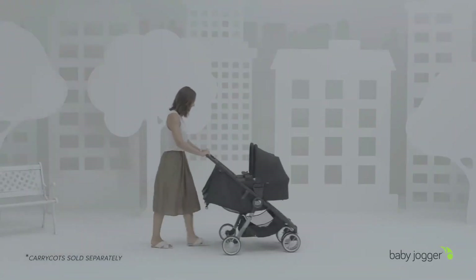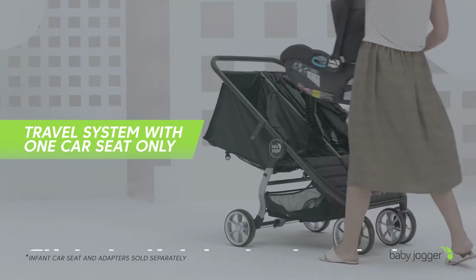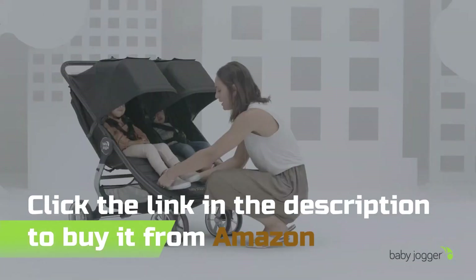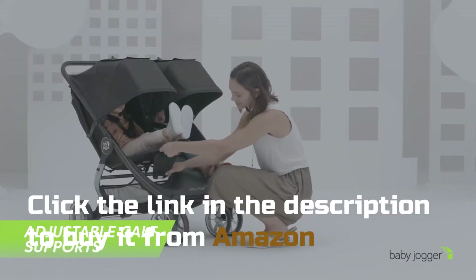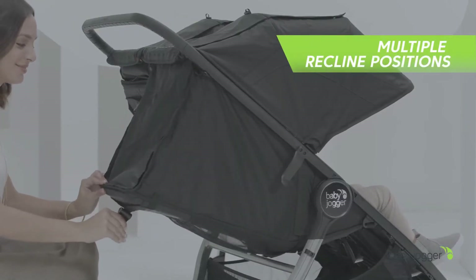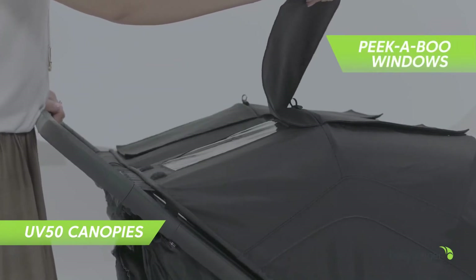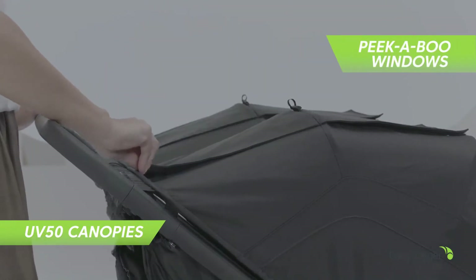Stroll from day one with the new pram, or make it a travel system with the CitiGo infant car seat adapters. The adjustable calf supports and near-flat seat reclines keep your babies comfortable, while the UV50 canopies with peekaboo windows provide full coverage and line of sight to both your children.